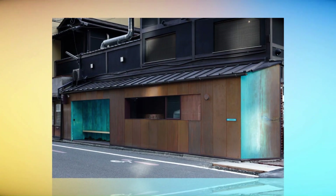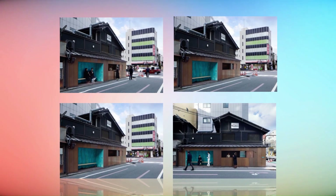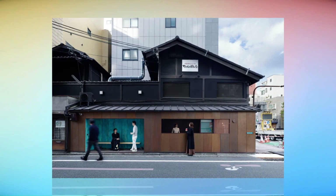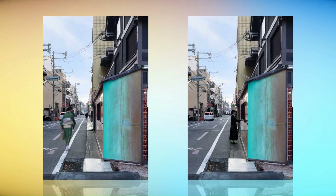The stand is on Karasumadori Street, which runs from the Kyoto train station, and is located on the ground floor of a two-story wooden building at an intersection surrounded by hotels and office buildings. The depth of the coffee stand is only about one meter and is so small and modest that it can almost be missed in the busy street.